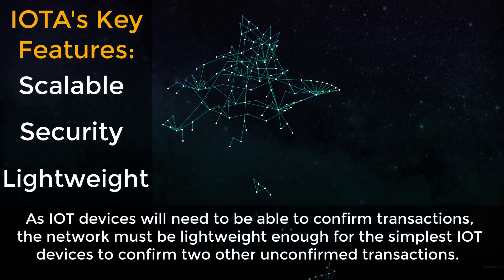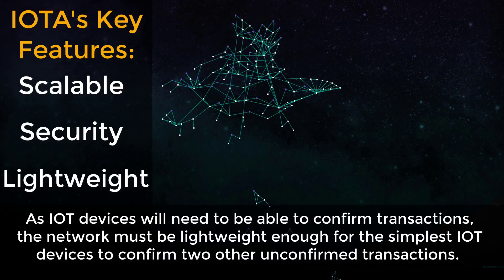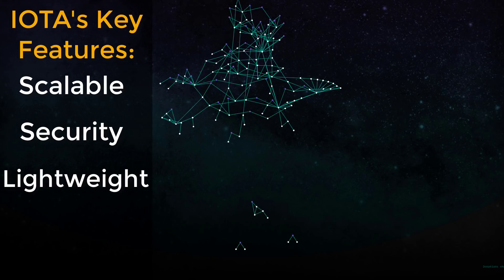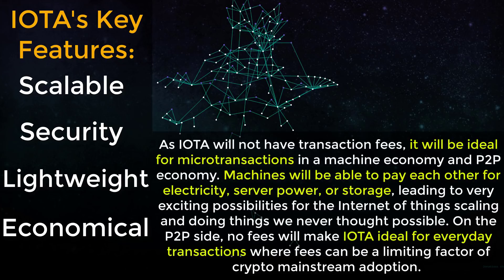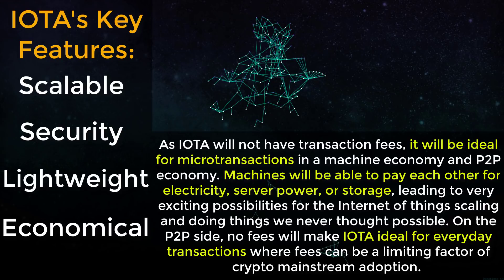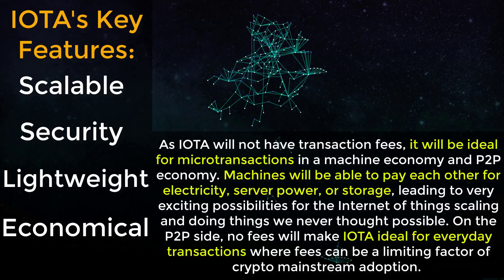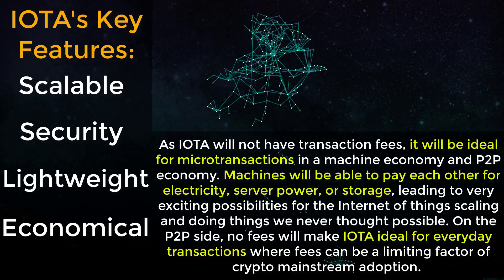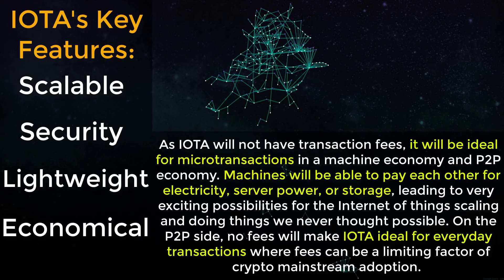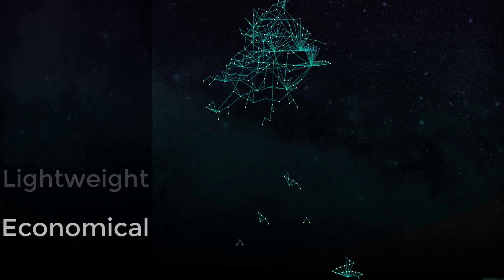What's important about having an intrinsically secured network is that it must be lightweight. As IoT devices will need to be able to confirm transactions, the network must be lightweight enough for even the simplest IoT devices to confirm two other unconfirmed transactions. With that addressed, the network will also be economical: as IOTA will have no transaction fees, it will be ideal for microtransactions in a machine economy and peer-to-peer economy. Machines will be able to pay each other for things like electricity, server power, or storage.